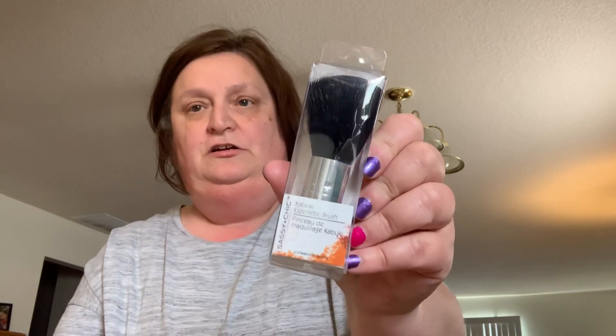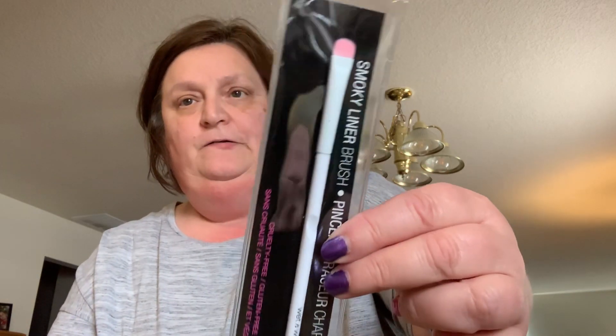I haven't worn makeup in a very long time, but since I'm in an office setting now three days a week I figured I should start again. I picked up Color Mates black mascara, a chunky lip color in 'Feels Nude,' a blush brush, a Wet n Wild smoky liner brush, a six-color eyeshadow palette — I really liked those colors — and a sun-kissed tan blush.